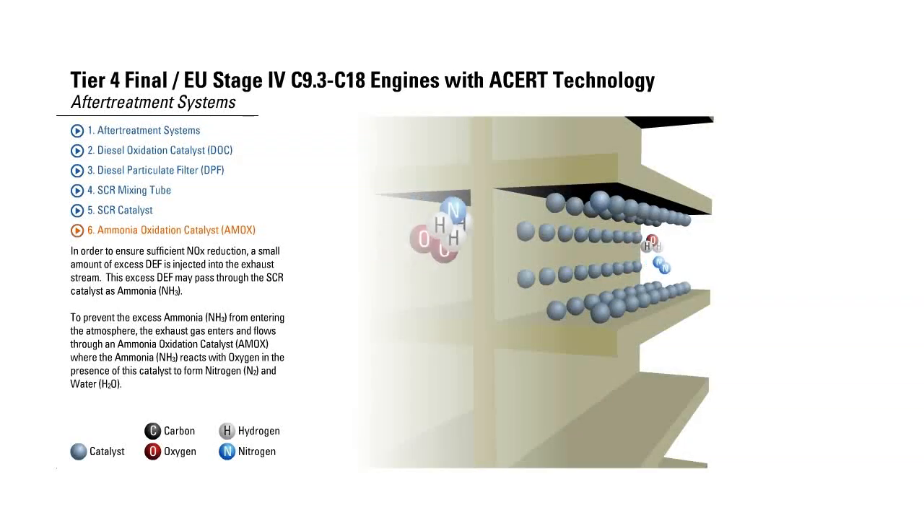Ammonia Oxidation Catalyst. In order to ensure sufficient NOx reduction, a small amount of excess DEF is injected into the exhaust stream. This excess DEF may pass through the SCR catalyst as ammonia, NH3. To prevent the excess ammonia, NH3, from entering the atmosphere, the exhaust gas enters and flows through an Ammonia Oxidation Catalyst, AMOX, where the ammonia, NH3, reacts with oxygen in the presence of this catalyst to form nitrogen, N2, and water, H2O.